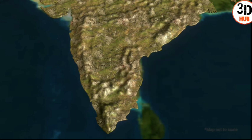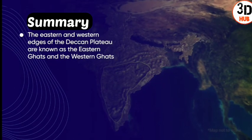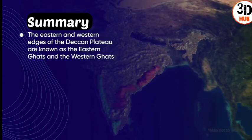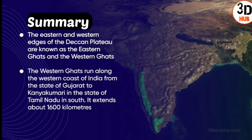Do you know where the famous hill stations of Ooty and Kodaikanal are found? The eastern and western edges of the Deccan Plateau are known as the Eastern Ghats and the Western Ghats. The Western Ghats run along the western coast of India from Gujarat to Kanyakumari in Tamil Nadu, extending about 1,600 kilometers.